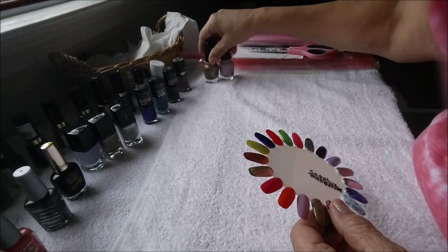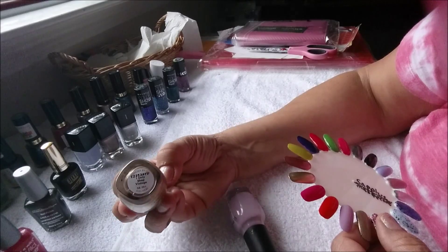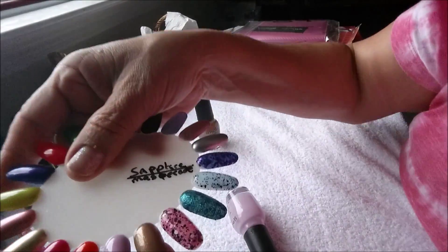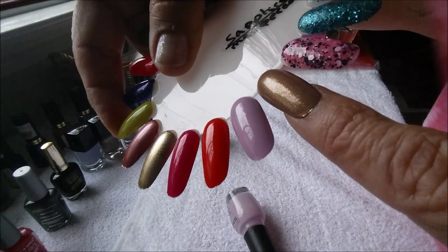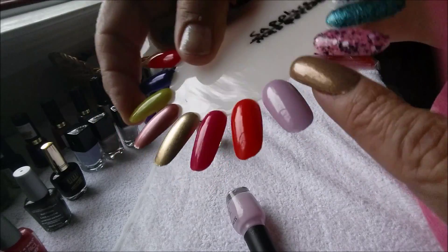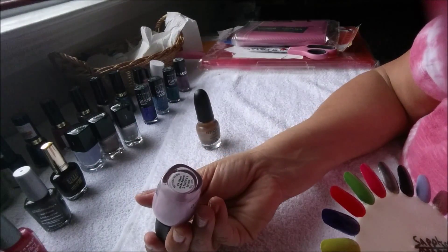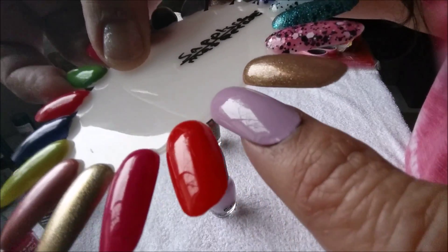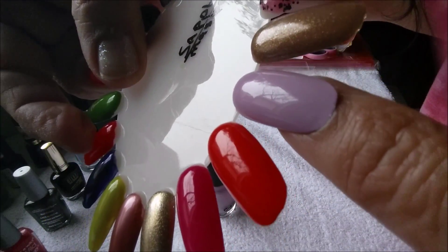The next two are going to be by Sephora. This one is called I Only Shop Vintage — and there it is, this one is gorgeous. And this one is beautiful — it's Hipple to be Square. I love this color. Gorgeous.